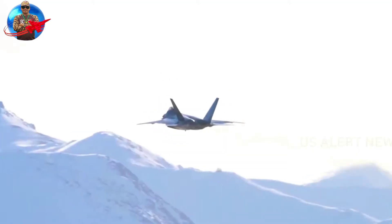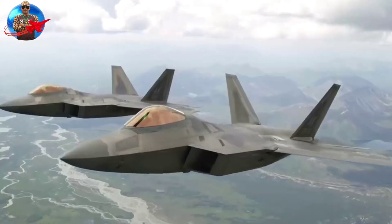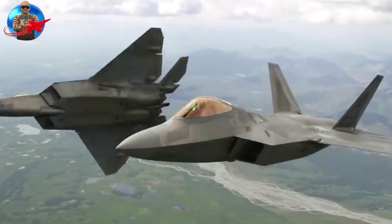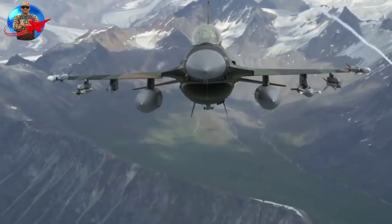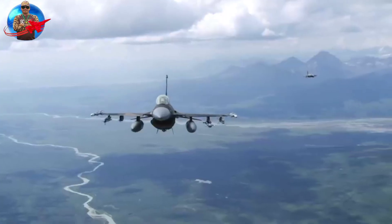The guiding principles behind the F-36 are speed of development, affordability, and the ability to incorporate new technologies at a later date. As Hushkit's Joe Coles told Popular Mechanics: 'The F-35 is a Ferrari, the F-22 is a Bugatti Chiron — the United States Air Force needs a Nissan 300ZX.'